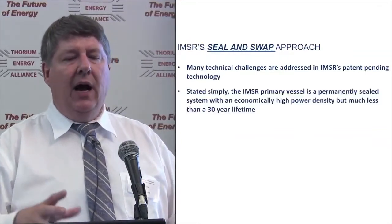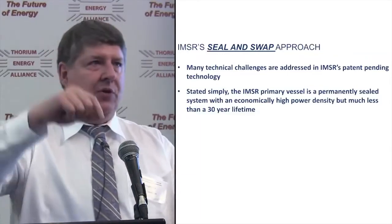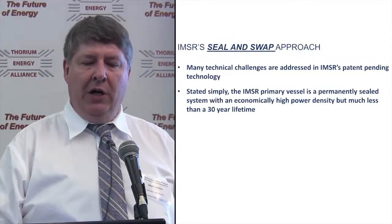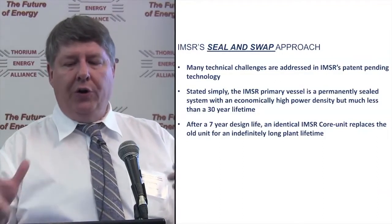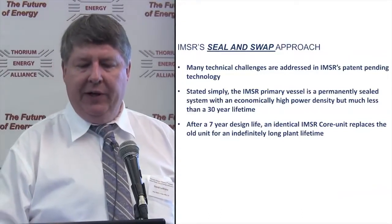We have what we call a seal-and-swap approach to address the many technical challenges. Our primary vessel is meant to be a perfectly, permanently sealed system — of course with pipes going in and out for coolant salt. With an economically high power density but much less than a 30-year lifetime, after a seven-year design life an identical IMSR core unit replaces the old unit, allowing an indefinitely long plant lifetime.